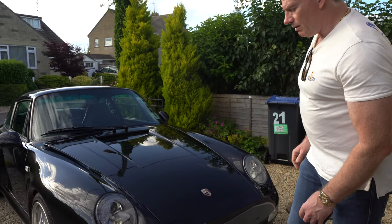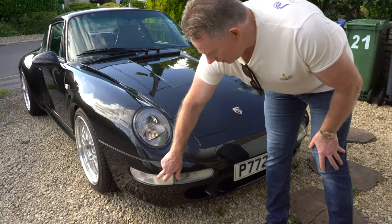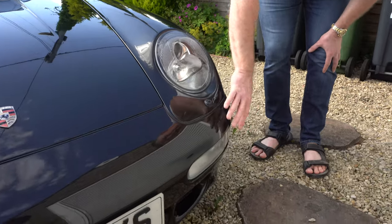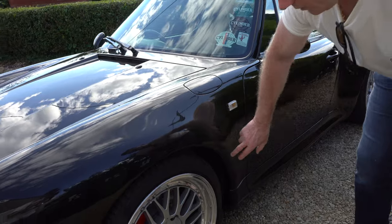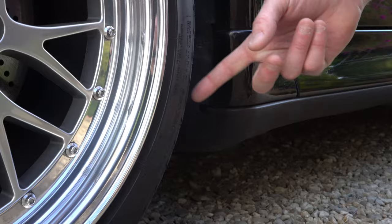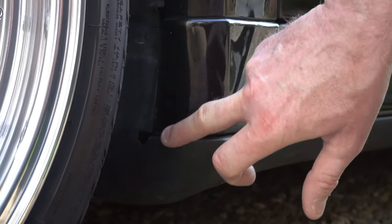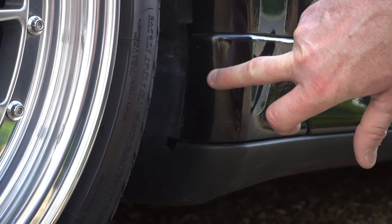The whole front of the car, most susceptible to stone chipping, is covered. Lights and headlights are covered in film. Coming around the car, all this section is covered, all around here. This section of the car is very susceptible to stone rash — it gets thrown up from the wheels, and it's a very bad place for 993s, especially bad for 993s. As you can see, that's pretty much immaculate.